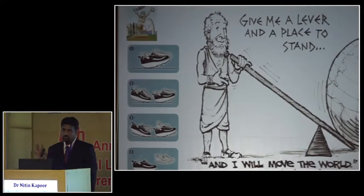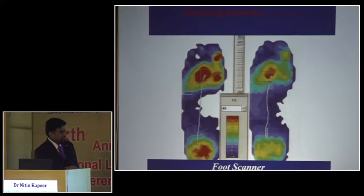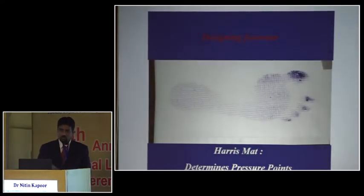How do we decide on offloading? Many of us have seen pressure scanners which are well-marketed, but they are not the best because they only measure static pressures, and patients are not static — they are moving all the time. So what we use is something more dynamic called an algomat, where the patient walks over a kind of stamp-pad paper and pressures are determined while the patient is moving. These dynamic pressure areas guide us on which areas in the footwear to scoop out or offload.